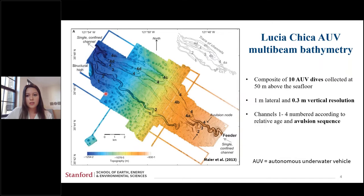Here's an image of the Lucia Chica channel system — a composite of 10 autonomous underwater vehicle dives collected at 50 meters above the seafloor. The resolution for this imaging is one meter lateral and 30 centimeters vertical resolution. In this figure, the channels are numbered one through four according to the relative age and avulsion sequence. This system is avulsing northeastward and is fed by a single confined channel.